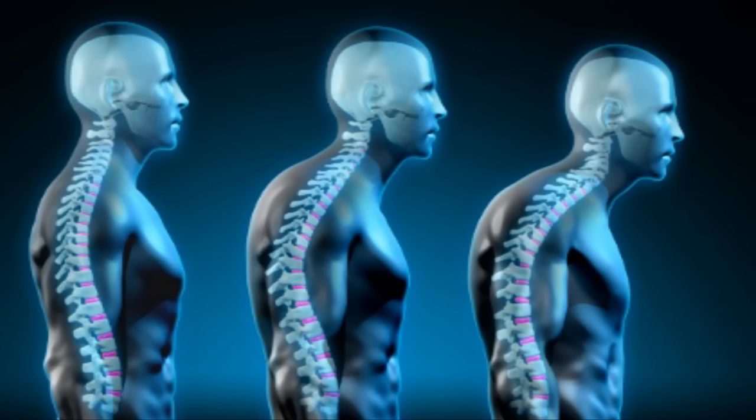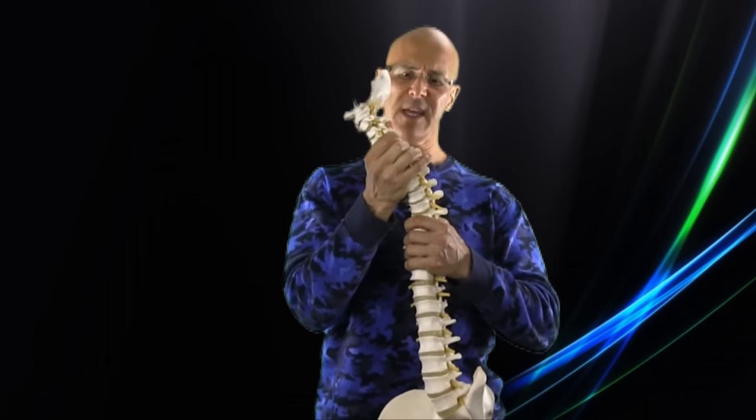Now you're saying, well, it can't be so bad. But if you look at the majority of people walking around today, look where their ears are centered. The ears should be centered over the shoulders, but the ears are going forward — the head is going forward like this.